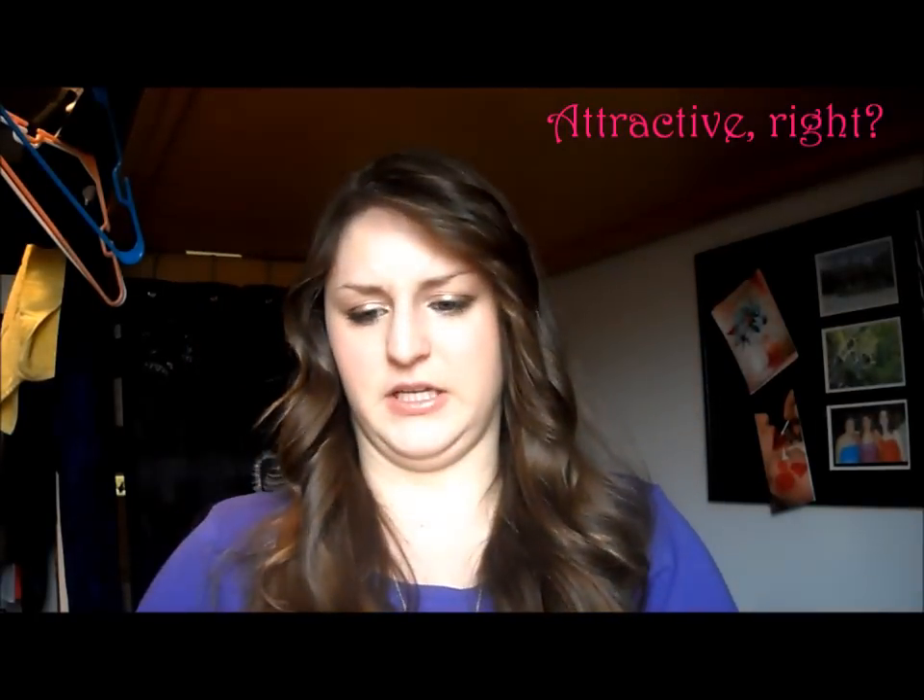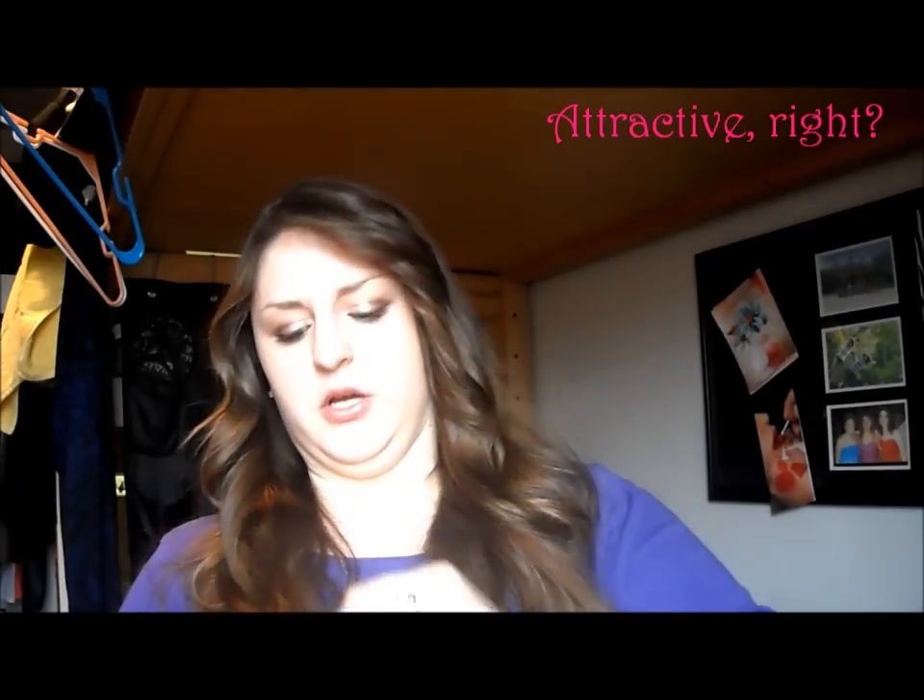I wanted to film a video right when I got it, but I got it on Saturday and my sister was here and we had plans and we were going everywhere. Okay, let me get this open. Here's the box. So the little card thing — I'll just pull it out and go through the little list.